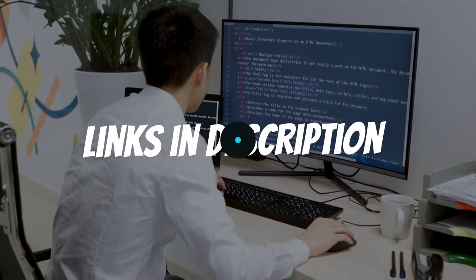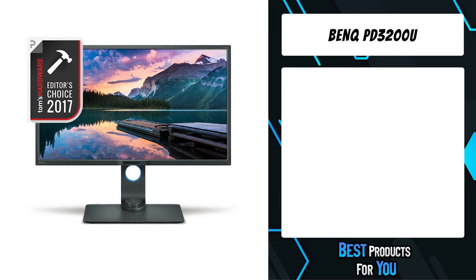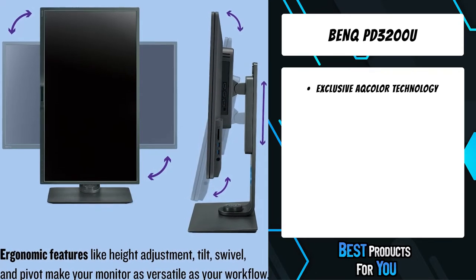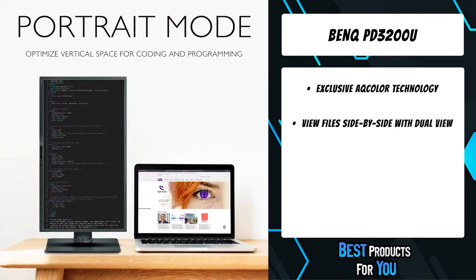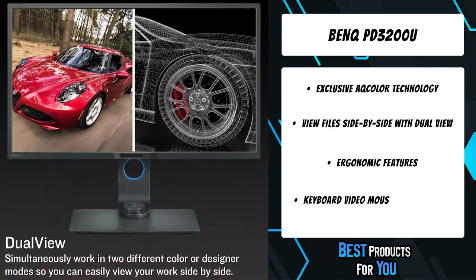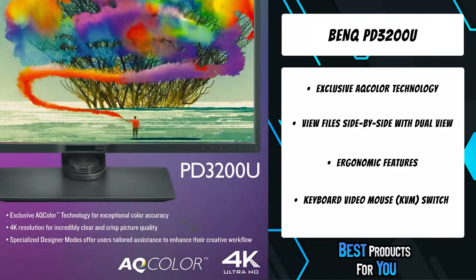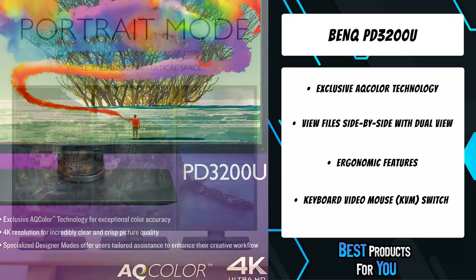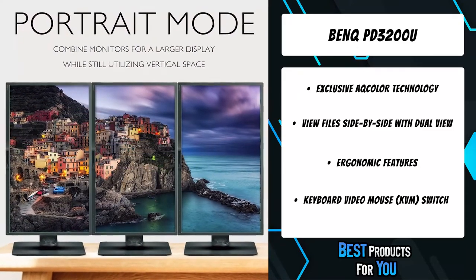The fifth product on the list is the BenQ PD3200U. Creative professionals demand confidence in their color, and BenQ delivers. The PD3200U covers 100% sRGB and Rec. 709 color spaces with impressive Delta E. Each BenQ PD3200U arrives factory calibrated with its unique calibration report.